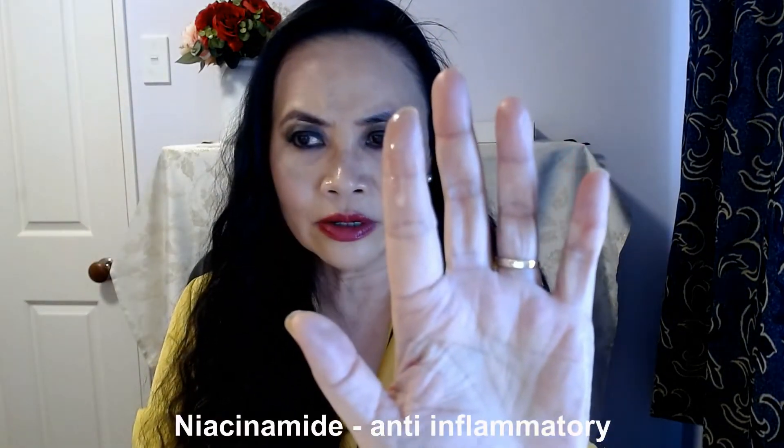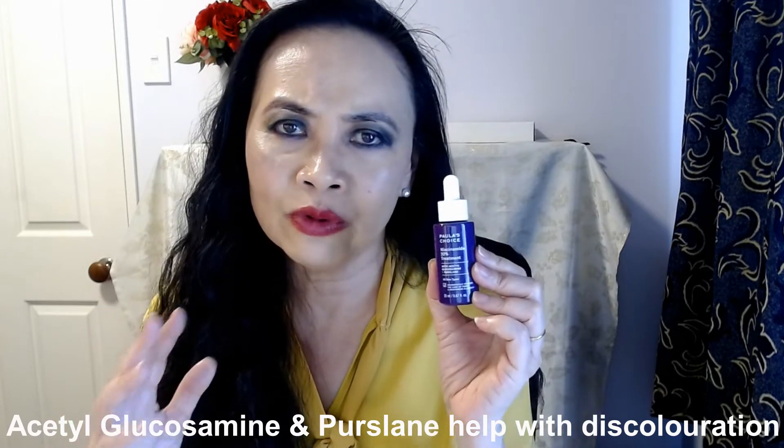Niacinamide is more the opposite of causing irritation, redness, and peeling — if anything, niacinamide reduces redness. You can see it's quite a watery oil texture. It's perfect for under the eyes. This product is perfect for uneven skin tone and discolorations because of the ingredients in here. The acetyl glucosamine and the purslane help with discoloration and help with uneven skin tone.